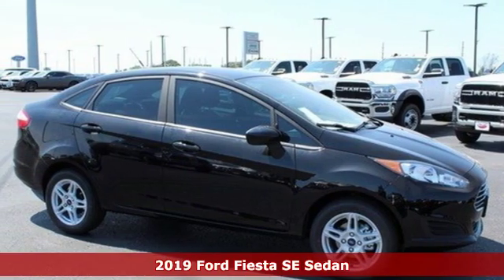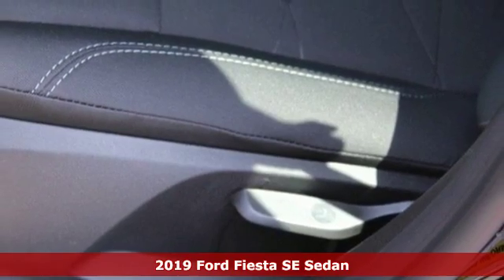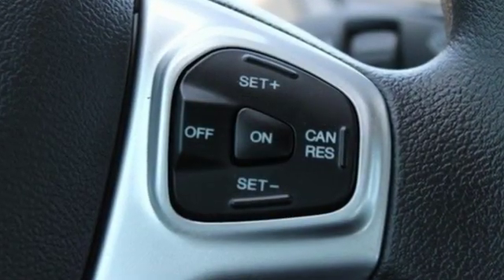It's a new 2019 Ford Fiesta. Ford has won over millions of loyal customers with a wide range of value-driven vehicles. It's well equipped with the features you need: streaming audio, wireless phone connectivity,